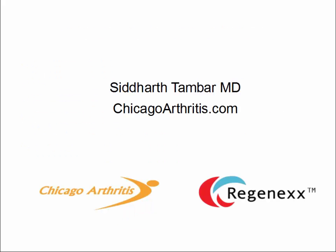If you would like to learn more about non-surgical treatment options, including the Regenexx treatments for hip injuries or other musculoskeletal conditions, please see more at ChicagoArthritis.com. Thank you very much.